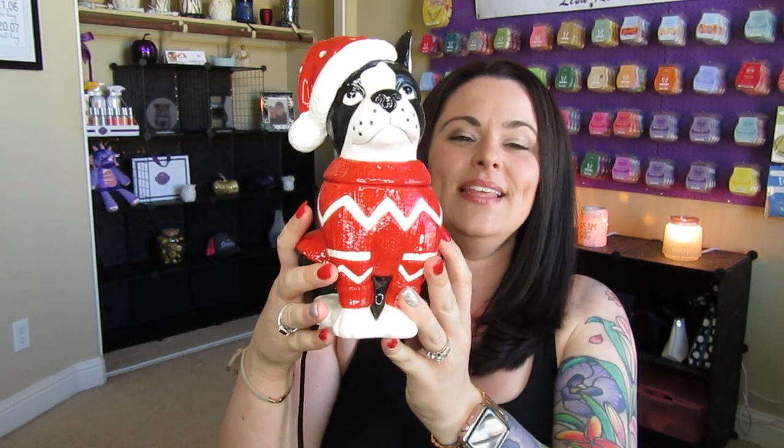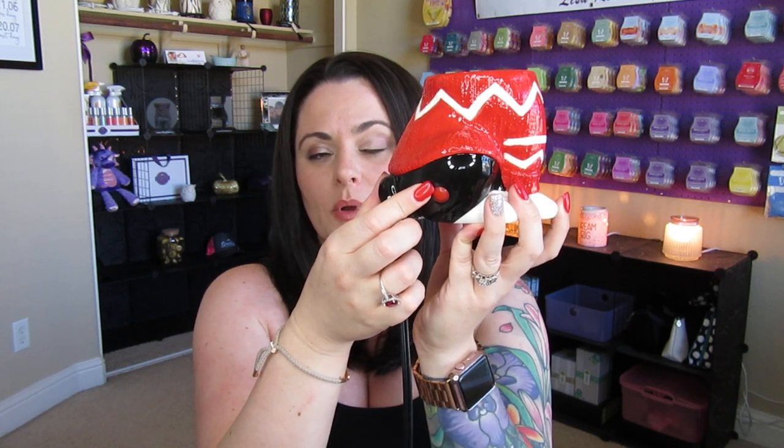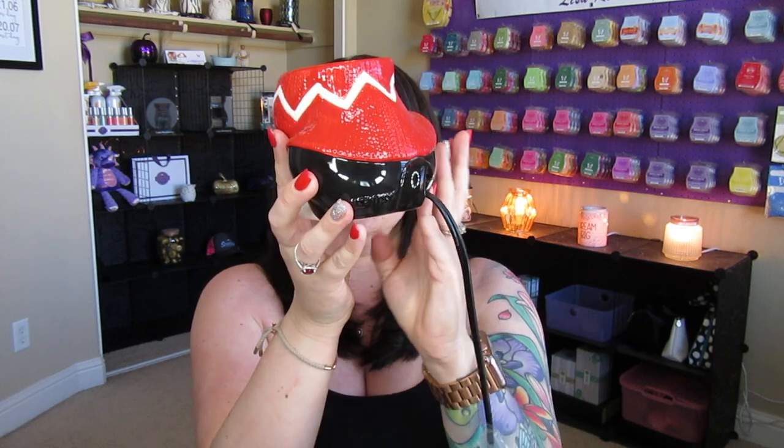So this is Boston Blitzen and he is an element warmer, so there's no light that's going to protrude out of him. His little head comes off and this is the dish — it's a pretty decent sized little dish. Both these guys are eight watts. Right around here he's wearing this little knit sweater, which is so cute, and then right here on his hind leg there is a little red indicator light that most of our element warmers have. That's what's going to tell you when it's on and when it's off. Coming around here you've got his cute little tail and then 'Scentsy' on his rear end there.